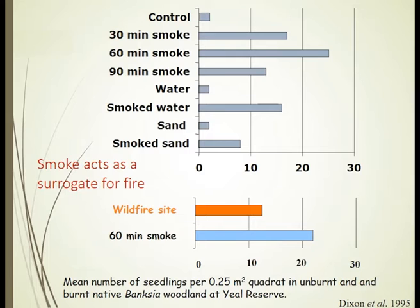If you look at the red and blue graphs, you will see that we did this work in an adjacent wildfire site — we had a summer wildfire and then unburnt areas nearby. We added our little smoke tent over the top of an area and smoked it for 60 minutes.